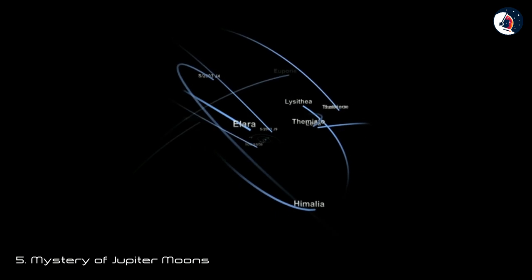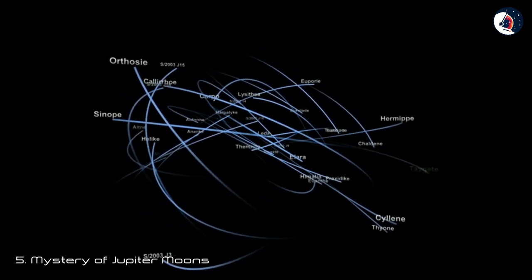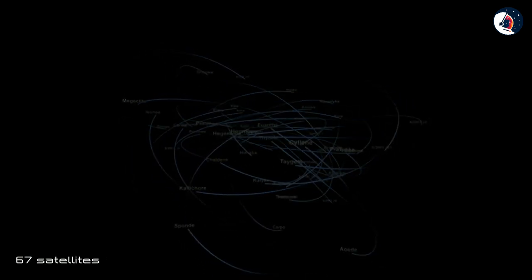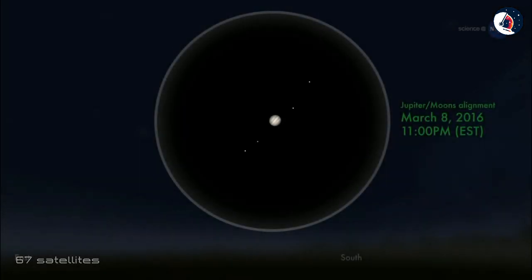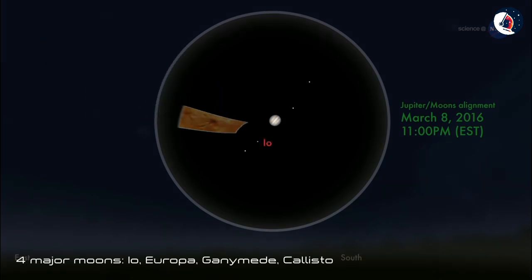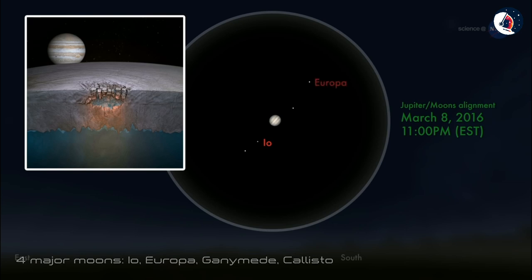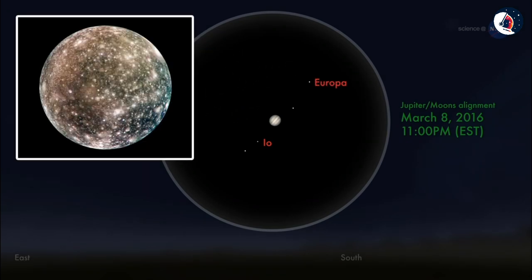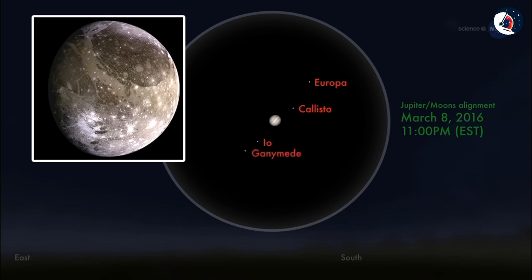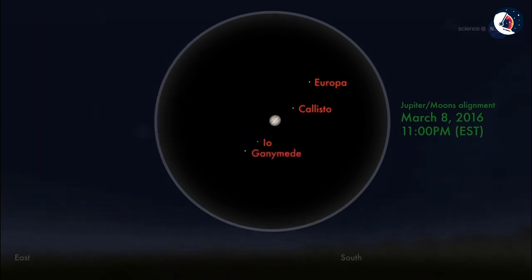Mystery of Jupiter's Moons. Jupiter has 67 confirmed and named satellites. However, it also has four major moons, which are collectively known as the Galilean moons after their discoverer Galileo Galilei. These are, in order of distance from Jupiter: Io, Europa, Ganymede, and Callisto.